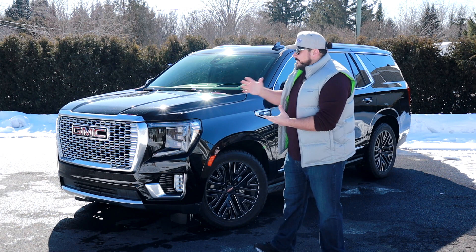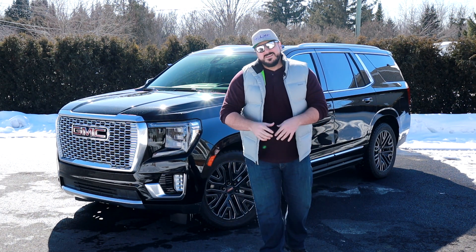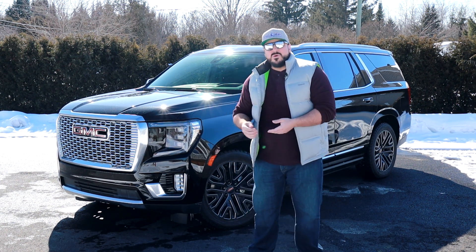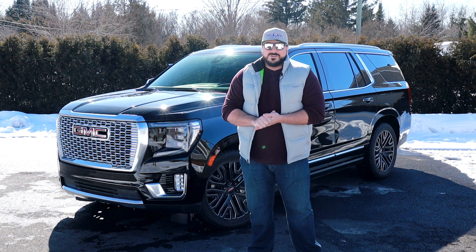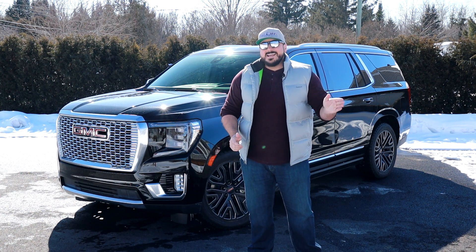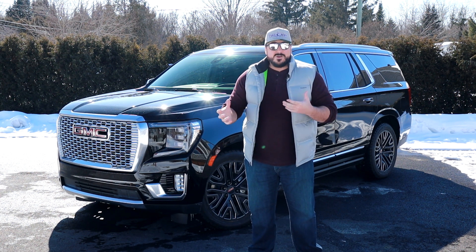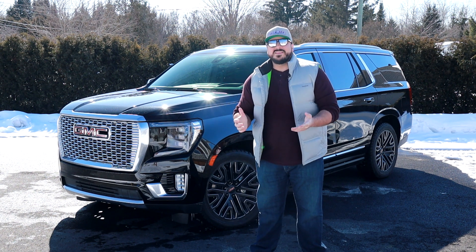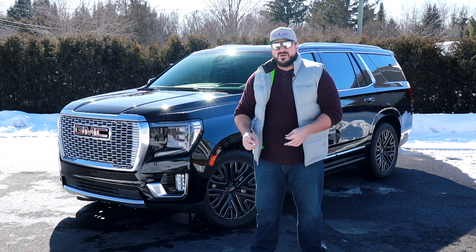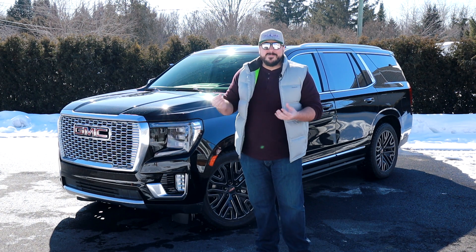Côté style, on a vraiment un nouveau design pour le Yukon. Il a été redessiné de A à Z. On va aller un petit peu en détail les différences entre un Yukon, une Escalade et un Tao. Je suis chanceux — pendant mes trois semaines présentement, j'ai eu la chance de conduire l'Escalade, le Yukon, et la semaine prochaine le Tao. Alors c'est parfait pour vraiment comparer les trois modèles.